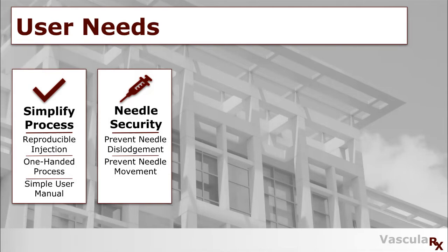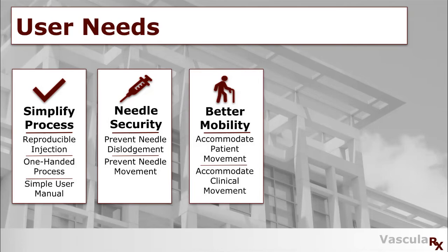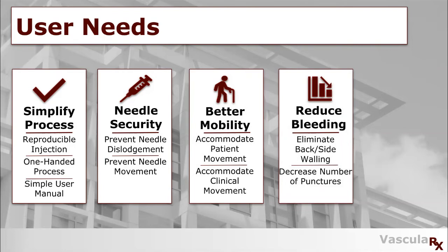Next, we wanted the patients to be able to have better mobility. This is to accommodate both clinical and patient movement during hemodialysis so patients can do more things that they enjoy. We also looked at reducing bleeding, and for this, we focused on eliminating back-end sidewalling and decreasing the number of punctures it takes to cannulate the patient.